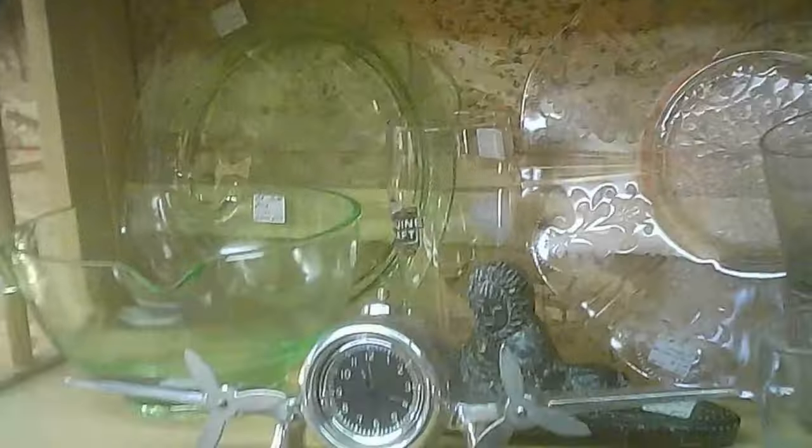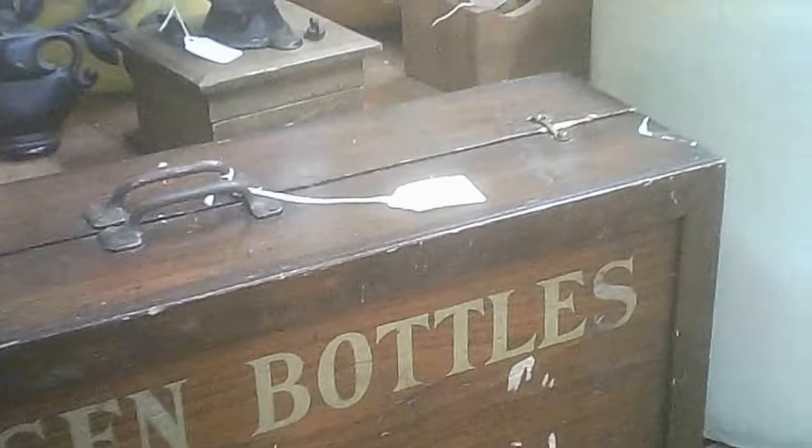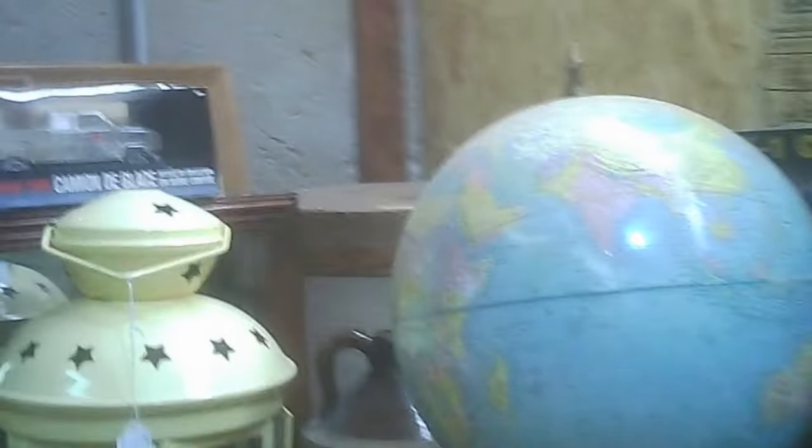Some interesting sculptures over there. Ceramics — some are more collectible than others. And this is an oxygen bottle case. I'm not going to guess at the vintage of it. The globes — you can always check to see which countries are listed and which ones aren't.